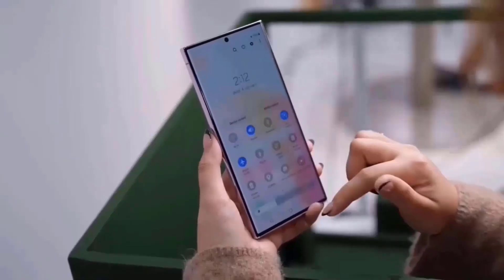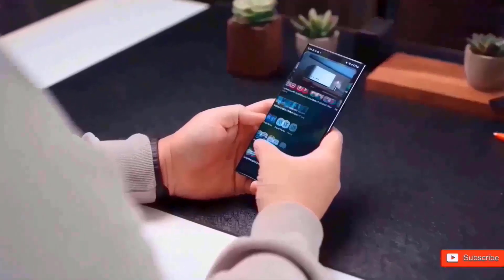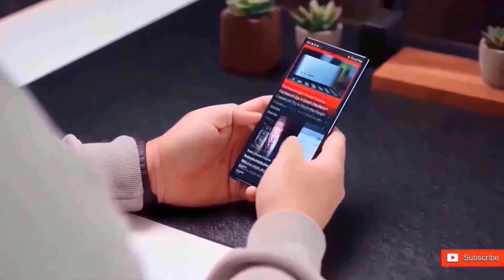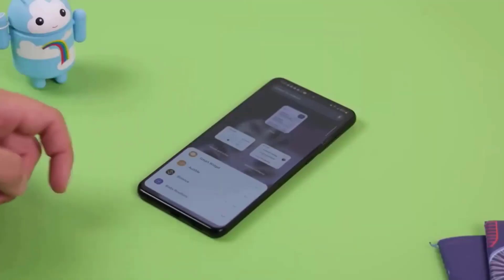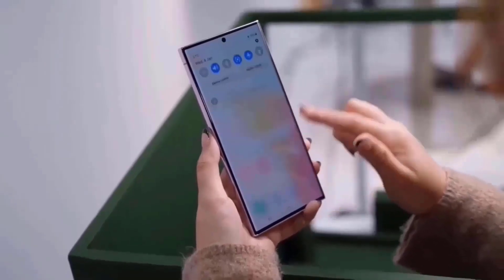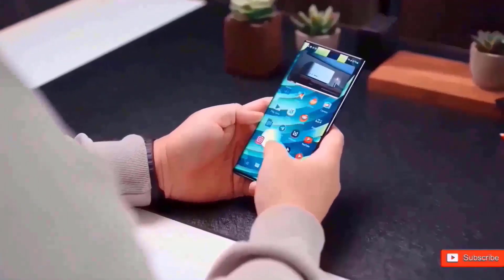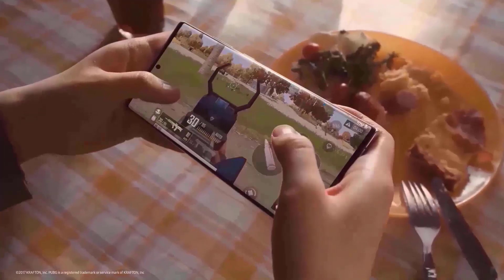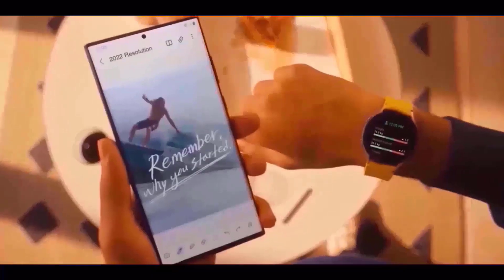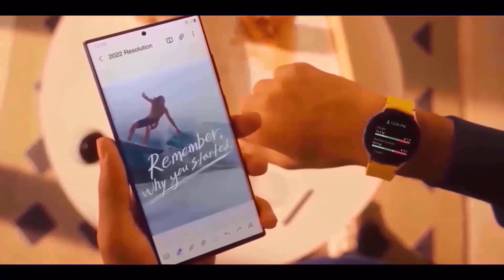For example, if you pay the price of the 256GB version of the Galaxy S24 Plus, you will get the 512GB version for free. Similarly, if you pay the price of the 512GB version of the Galaxy S24 Ultra, you may acquire the 1TB version. This offer is comparable to Samsung's deals for the Galaxy S22 and Galaxy S23.